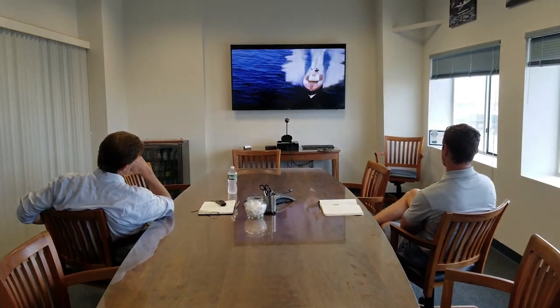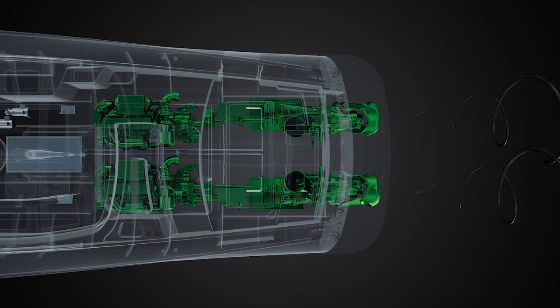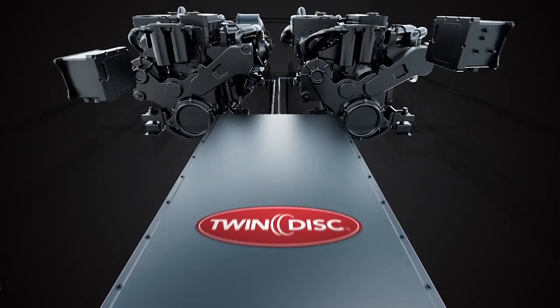Scott went on to explain that the company teamed up with transmission experts Twin Disc to collaborate on a hybrid electric system called SilentJet, that would switch seamlessly and automatically from diesel to electric power depending on how much throttle you're using. He also gave us a first look at a video showing how the system can be charged off the running diesel engines as well as shore power, and it also eliminates the need for a generator when spending time out on the hook.